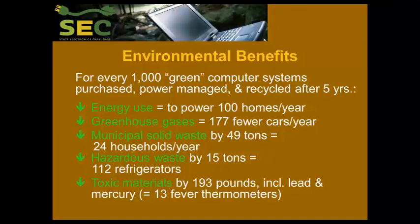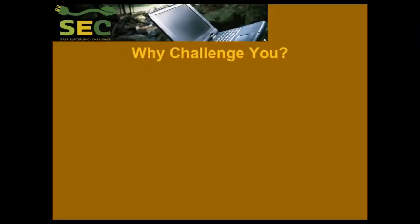As an example: for every 1,000 green computer systems that you've purchased, power managed, and recycled after five years in use, you save enough energy to power 100 homes. That translates into avoided greenhouse gas emissions equivalent to about 177 cars per year. You avoid almost 50 tons of garbage and 15 tons of hazardous waste, and the use of almost 200 pounds of toxic materials. We have calculators that we use, and we take your own information to develop sustainability reports.